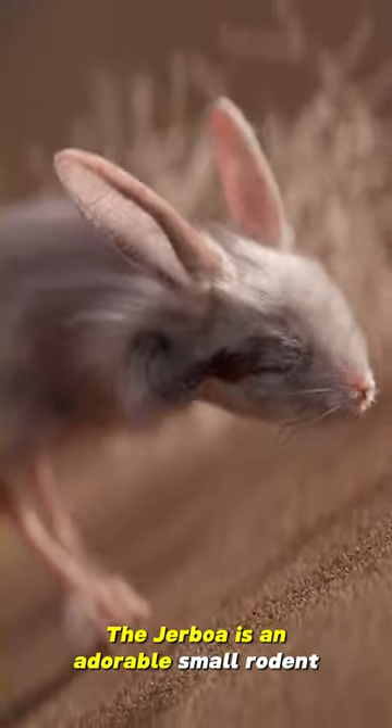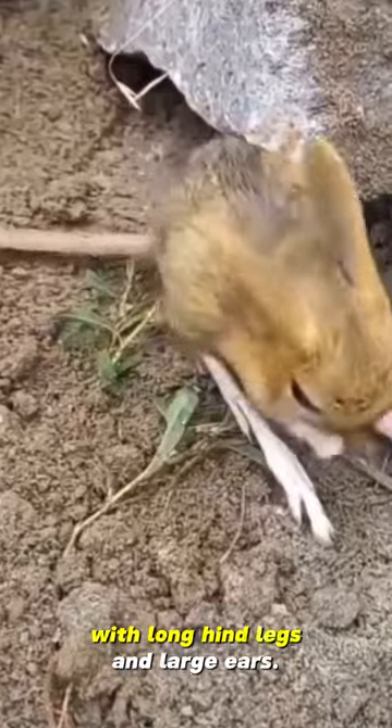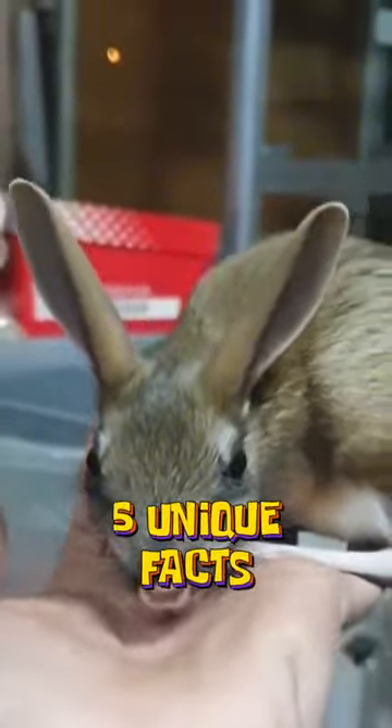Did you know? The Jerboa is an adorable small rodent measuring between 5 to 25 centimeters with long hind legs and large ears. They are often referred to as kangaroo rats because of their unique way of jumping. Five unique facts about the Jerboa.